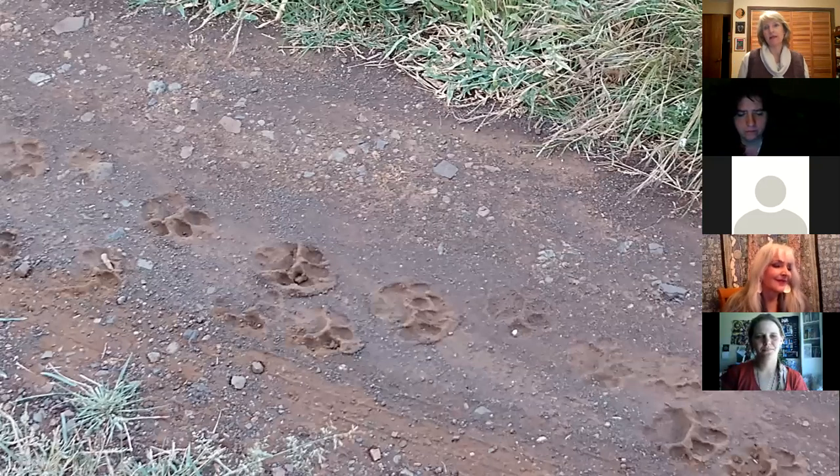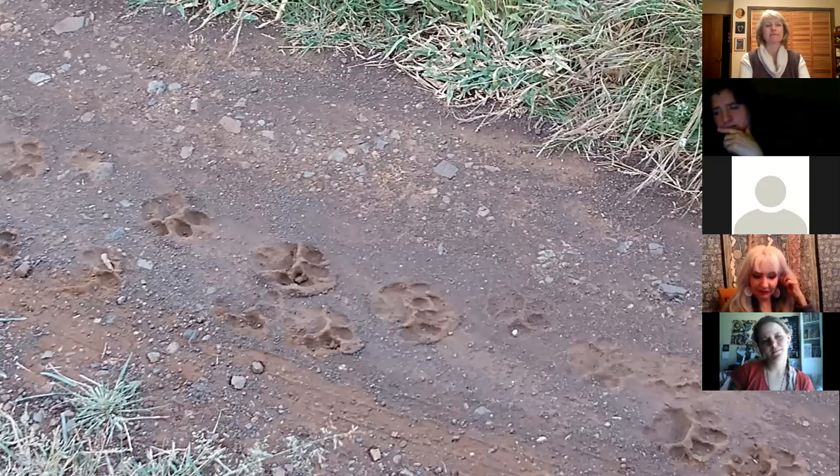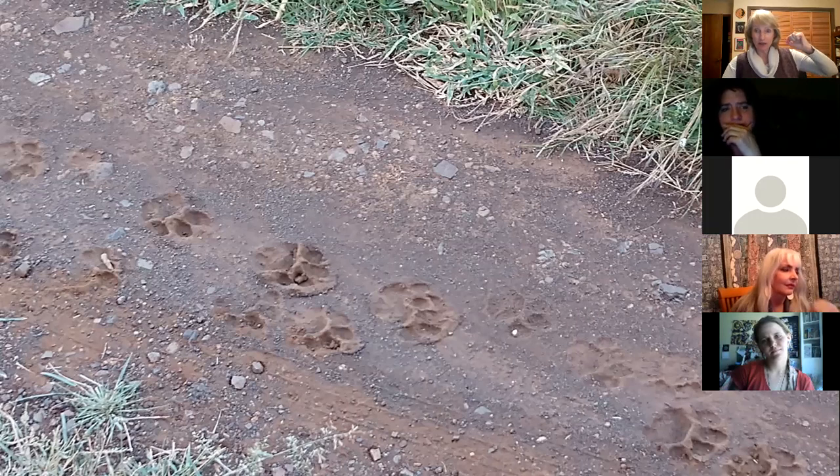So does anybody know what these are? They're tracks — whose? Are they canine or feline? Feline — because cats withdraw their claws, except for cheetahs. All the other cats withdraw their claws, so when you see a print like this you don't see any claws. If it was a canine you would see the claws, or a bear — you'd see the nail prints. No claws — these are lions.